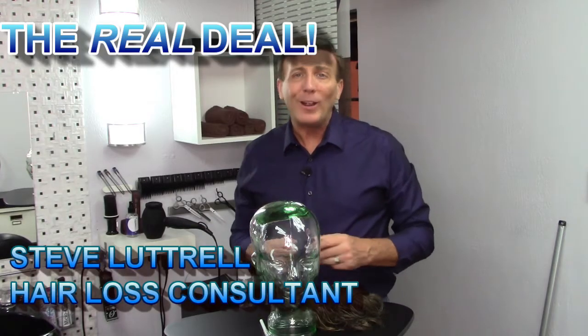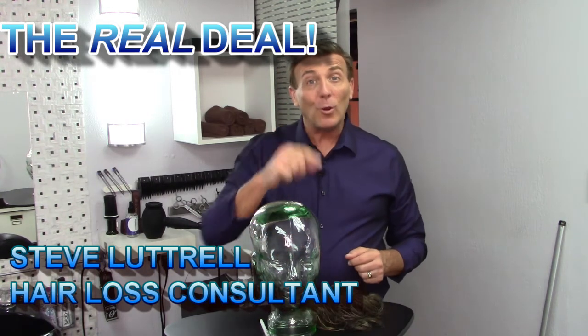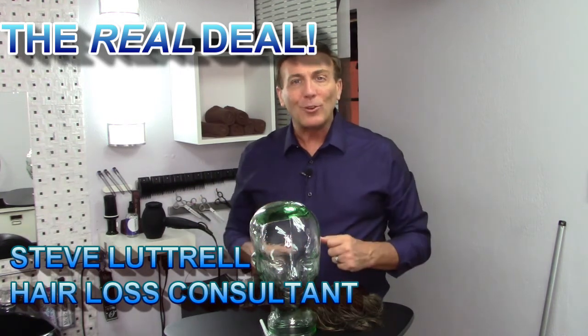Hi, I'm Steve Luttrell, your hair loss consultant, and welcome to my channel The Real Deal, where I talk about your hair loss, why you've lost your hair, and is there anything you can do to get it back. So today we're going to be talking about hitting the mark.